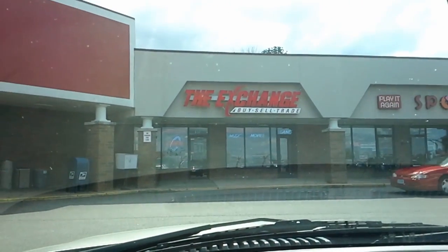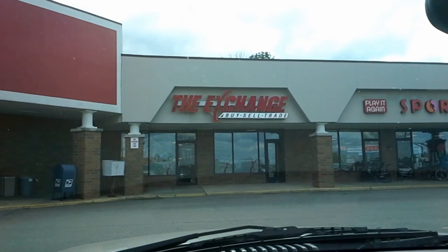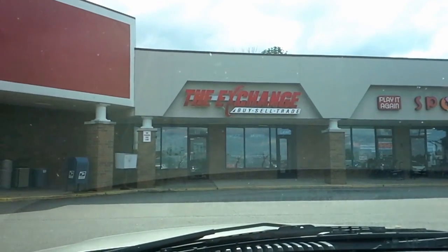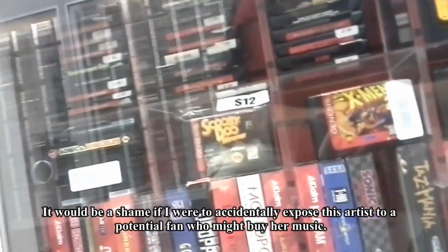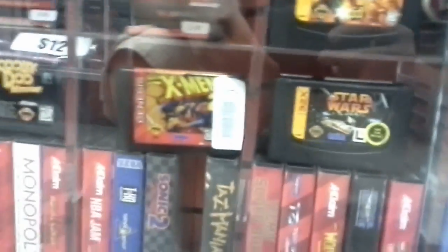This is the Cuyahoga Falls Exchange. I found lots of stuff in here, but not since that person narked on me for buying Spider-Man Web of Fire for the 32X for $8. Ever since then it's been much harder to find anything worth buying. The price on Star Wars Arcade has really gone up to $12 now — used to be able to get a complete in-box for five. Just finished up at the Exchange in Cuyahoga Falls, nothing new this week.